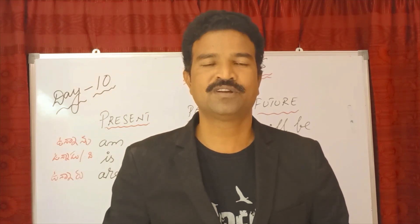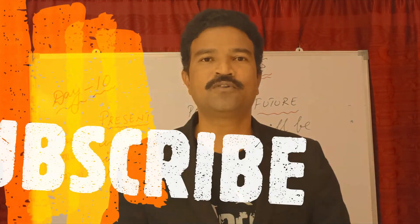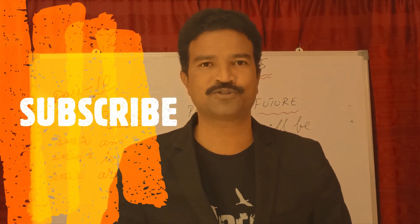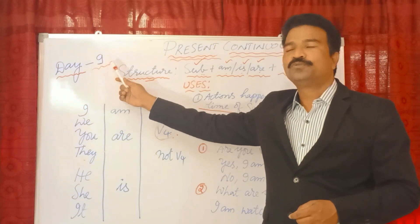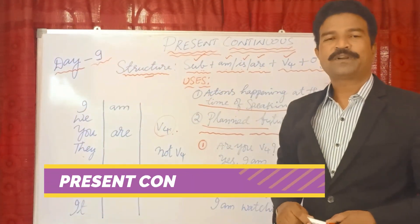Thank you so much for being a part of my sessions. Please don't forget to subscribe to my channel and click the bell icon. Hello friends, this is the 30 Days Spoken English Course, Day Nine. Today's topic is Present Continuous Tense.